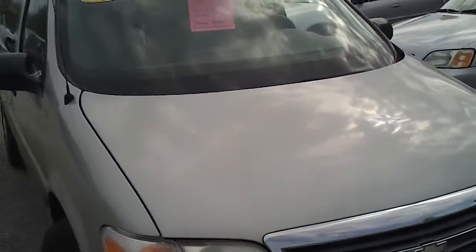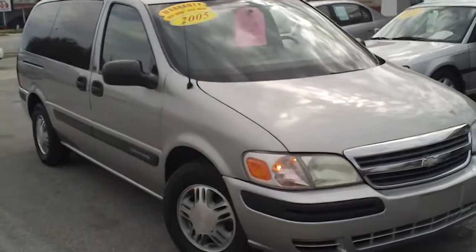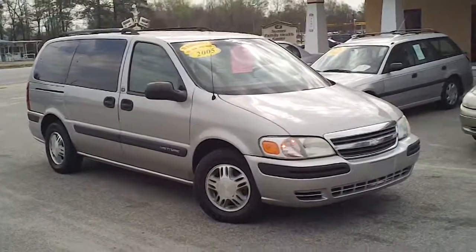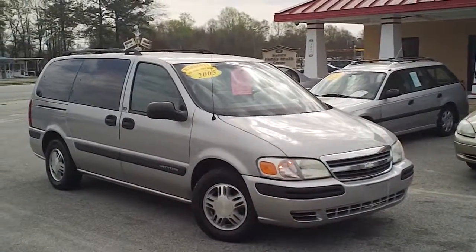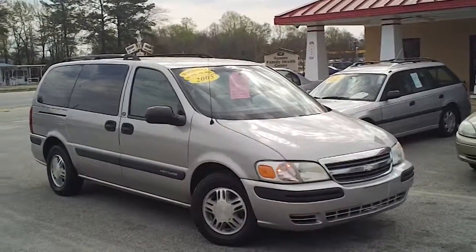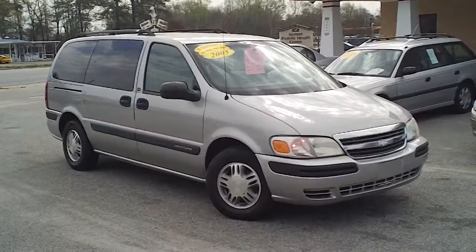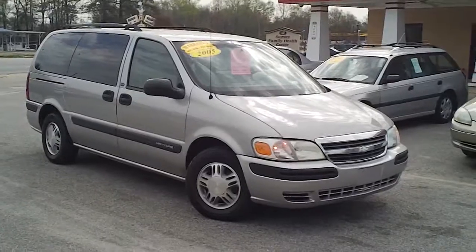So again, this is a 2005 Chevrolet Venture here at Payday Auto Sales in Sumter, South Carolina. If you have an interest or a need for a family van, this would be a good one. I encourage you to call Jason Stone. The number to call is 803-934-0434.